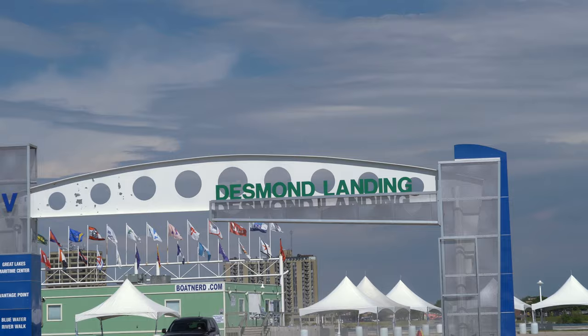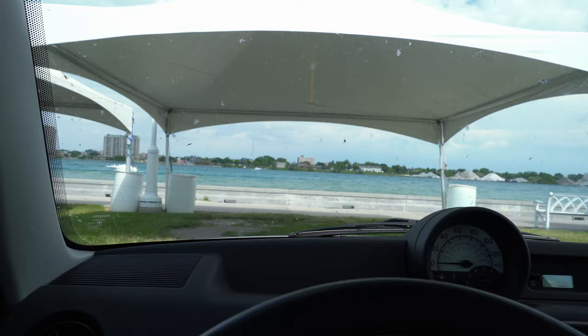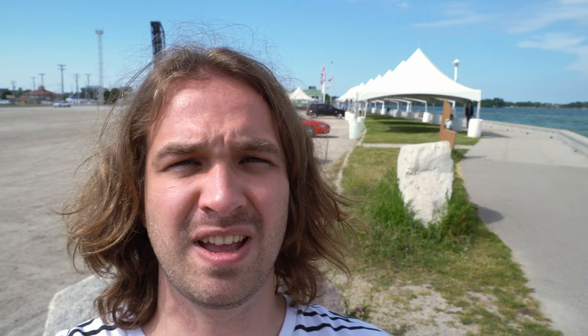The cool thing about Port Huron number two is Desmond Landing. It's on the water right across from Canada and offers a lot of cool stuff to see. People like to come here and go to the Boathouse restaurant and also to park their cars along the water and take in the views. And here in Desmond Landing is actually the beginning of the third cool thing in Port Huron.